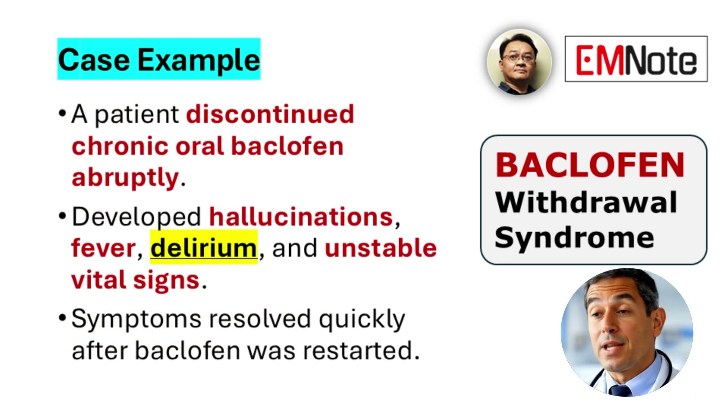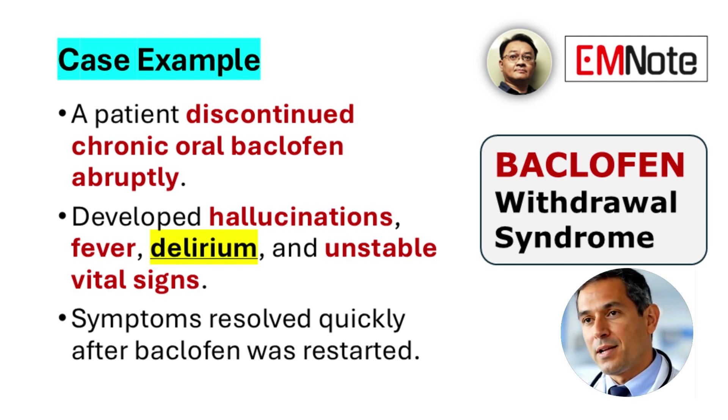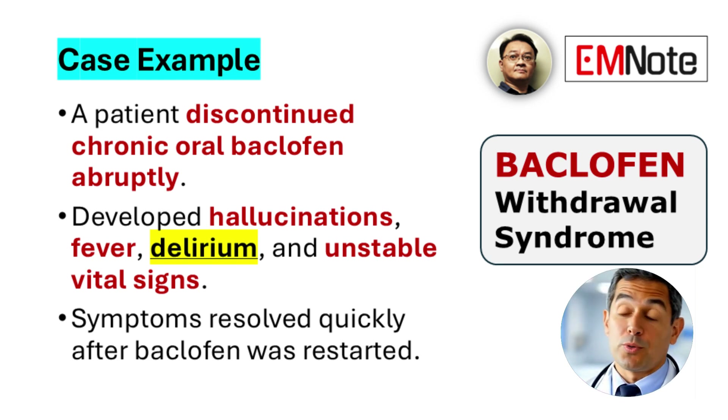One illustrative case involved a patient on long-term oral baclofen therapy who experienced acute onset of hallucinations, delirium, elevated body temperature, and hemodynamic instability following abrupt discontinuation. Reinstitution of baclofen at the prior therapeutic dose led to rapid resolution of symptoms. This case emphasizes the importance of early diagnosis and the immediate need to restart therapy when baclofen withdrawal is suspected.